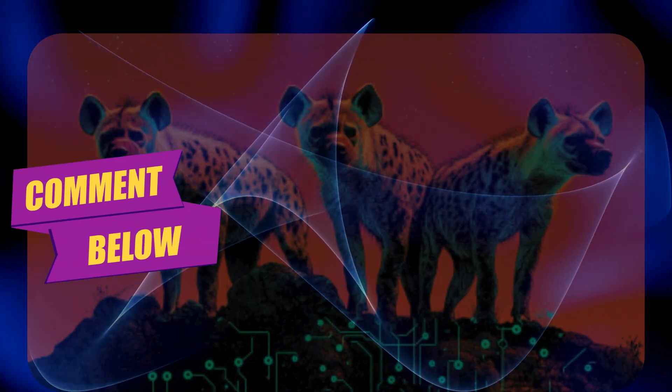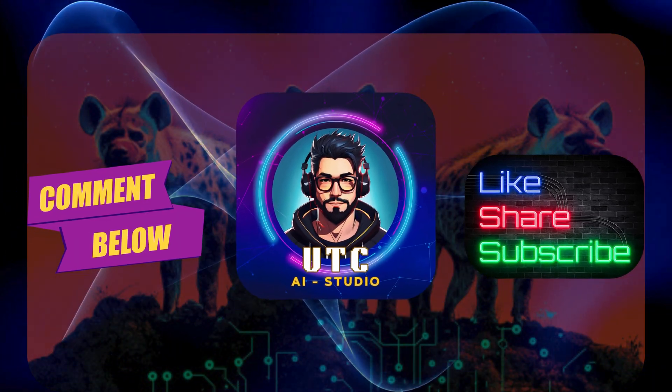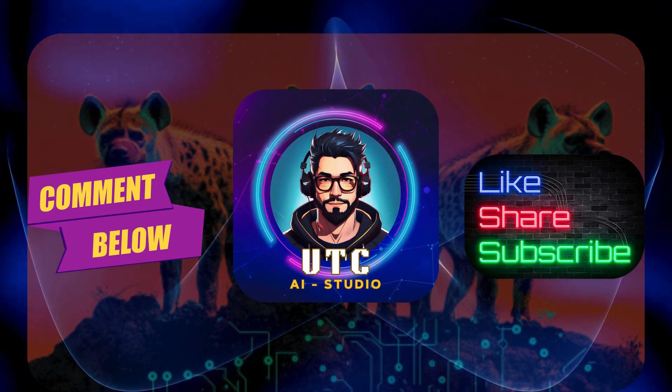Share your thoughts in the comments below, and don't forget to like, share, and subscribe to UTCI Studio — AI-powered, creativity-fueled. Signing off for now. Until next time, stay curious.